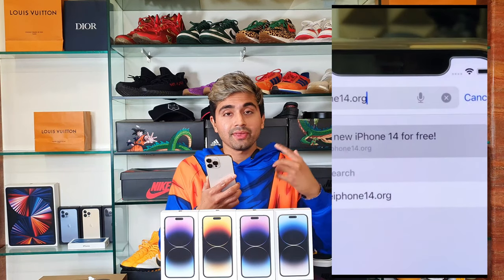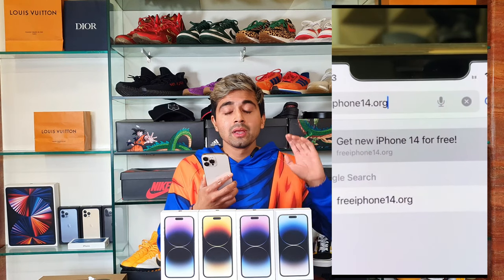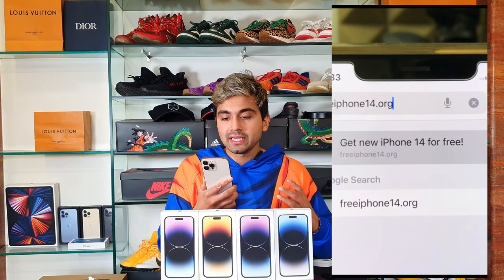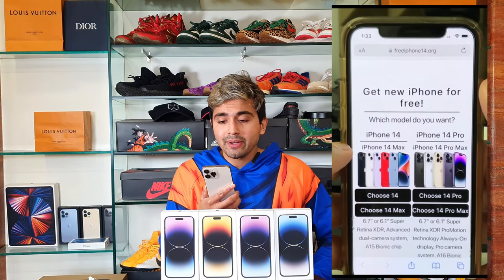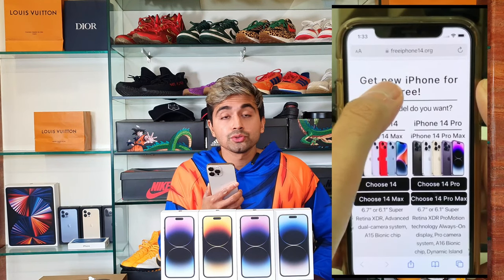It worked last year as well — we did it for the 13.org too. All you need to do is click freeiphone14.org. Remember, watch this whole video. Once you've done that, all you need to do is click go. And then it takes you to this page where it says 'Get new iPhone for free' and asks which model do you want.